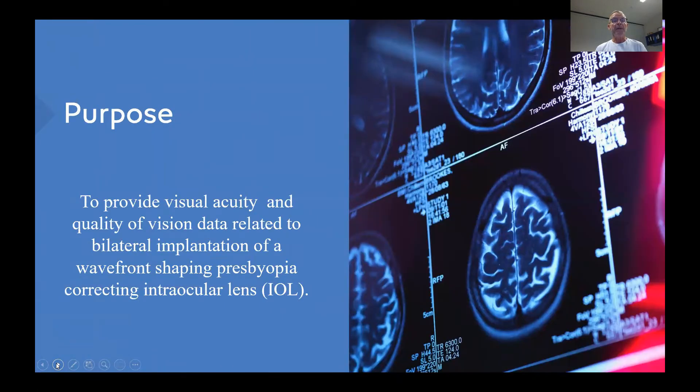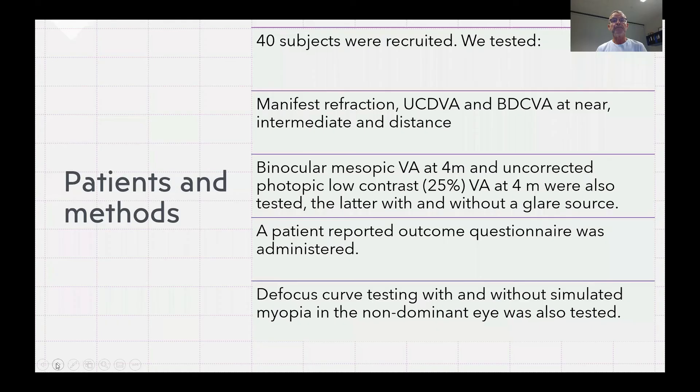Now to the purpose of the study. We wanted to provide visual acuity and quality of vision data related to bilateral implantation of a wavefront-shaping presbyopia-correcting intraocular lens. 40 subjects were recruited and we tested manifest refraction, uncorrected distance visual acuity, and best distance corrected visual acuity at near, intermediate, and distance.